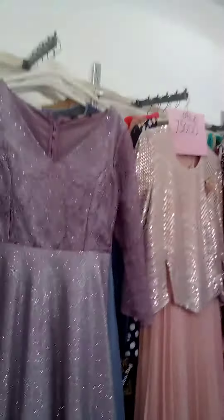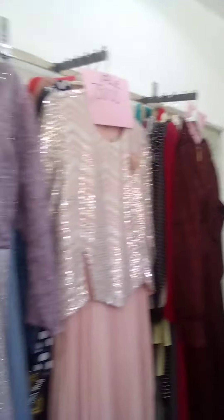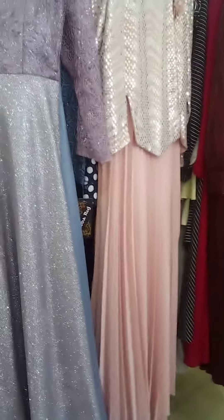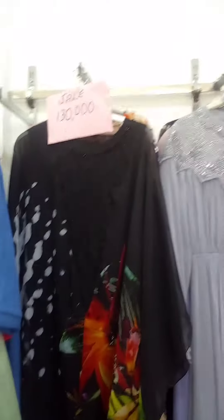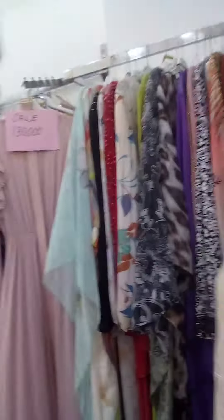I'm visiting the Pink Lady Motif and they have a new arrival here. You see this one is very nice with baby pink color. This is purple, this is green, this is black. All are a nice collection here.